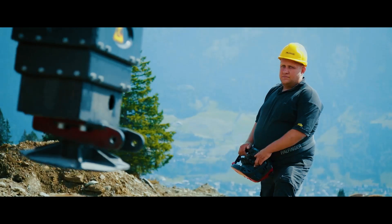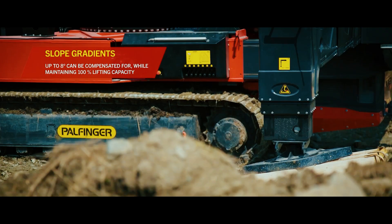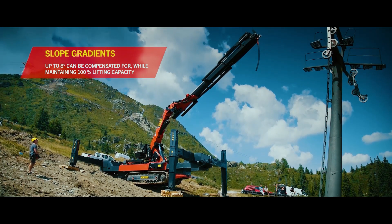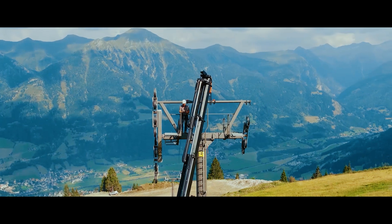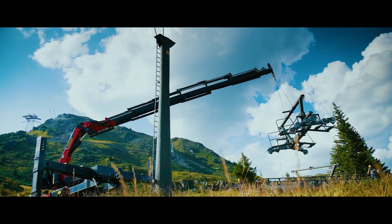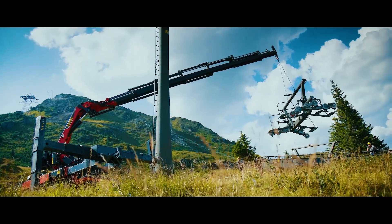Even without the fly jib, the main boom of the 115 delivers outstanding performance. Its robust design provides up to 20.7 metres of outreach, and thanks to Palfinger's intelligent load sensing systems, it maintains high precision and lifting power throughout the full range of motion.